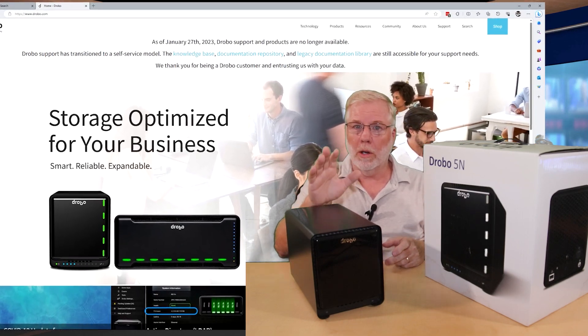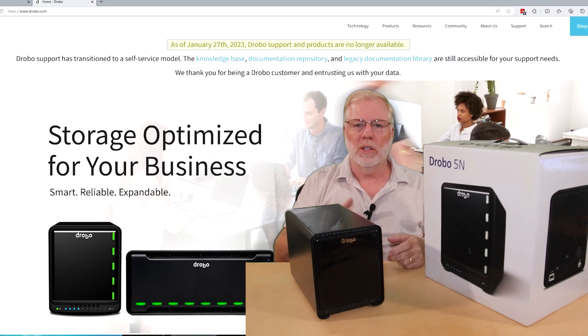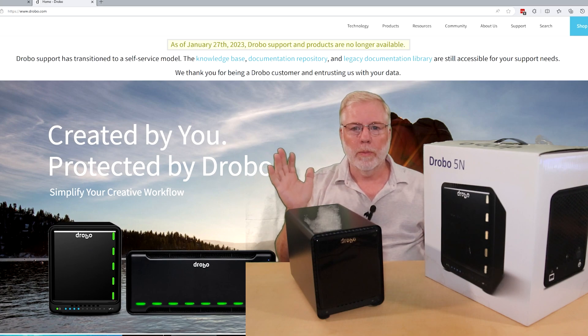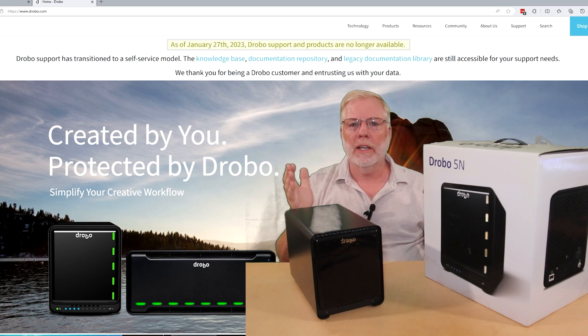So this is a shocker. I'm sorry — I didn't prepare either. Drobo shut down as of January this year and they're no longer available. You can go to their site and check the FAQs, but other than that there's no support.